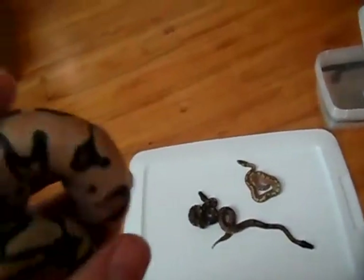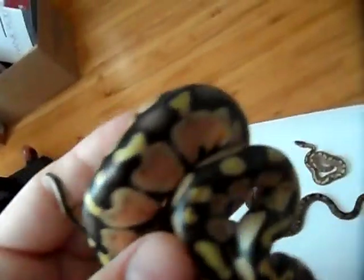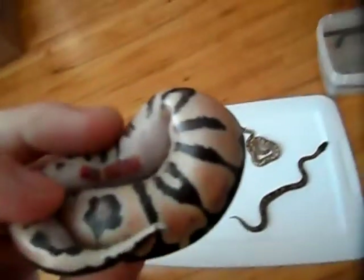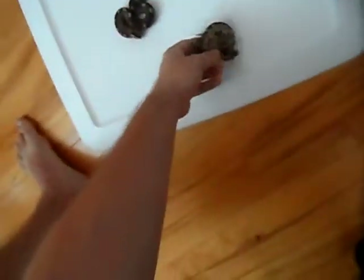Next I'll show you the pastel. This one still has the umbilicus attached, but it has a really pretty head pattern, really high yellows and blushing down the back, and a really clean belly — one of the nicer pastels I've seen. Depending on male or female, I might even hold on to this one. If it's a female I'll definitely hold on to it since I don't have one, and if it's a male, depending on how he does with eating, I'll probably hold on to him as well.